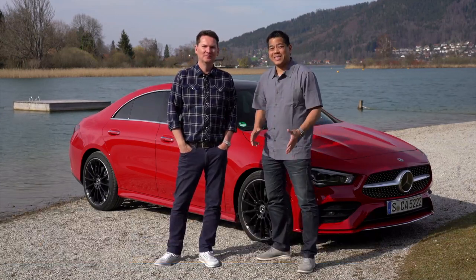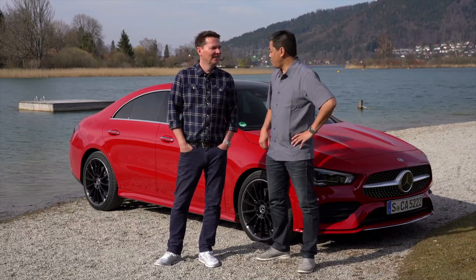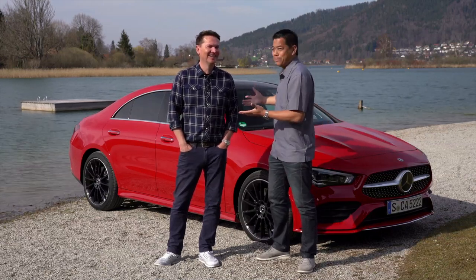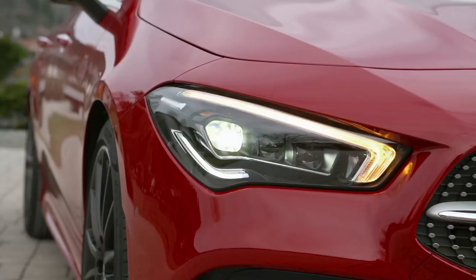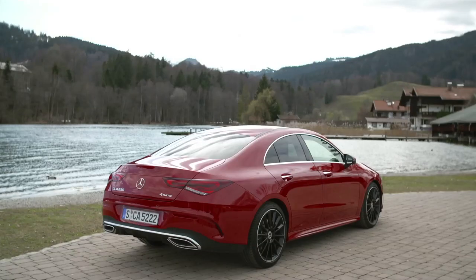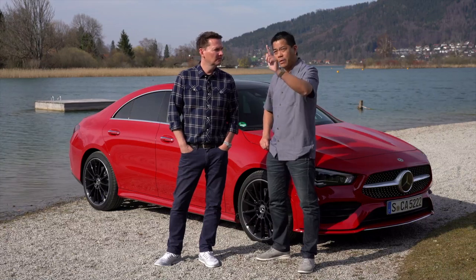We're in the brand new Mercedes-Benz CLA Coupe. It's got four doors so it's a coupe — it's the new trend in the auto industry. To differentiate this car from the new entry-level A-class sedan, they've decided to call it a coupe with some nice upgrades on the outside.